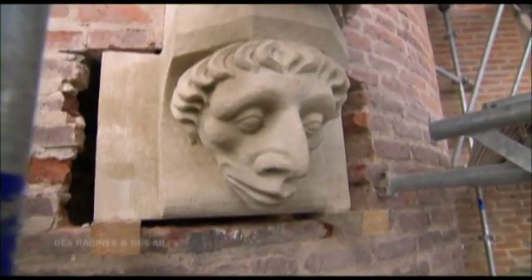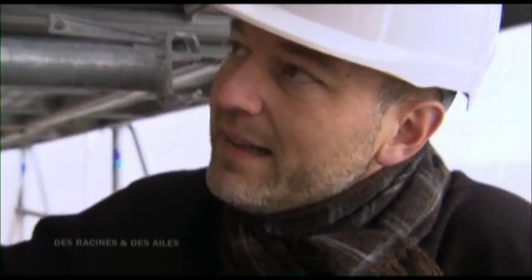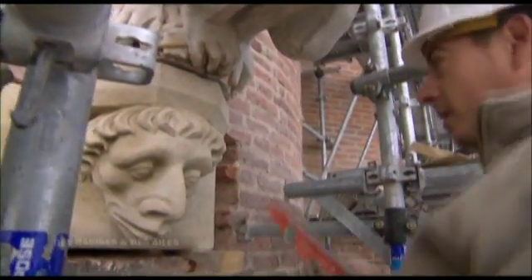C'est quelque chose qui avait été bâti avec des pierres de grès qui avaient très mal vieilli. Et donc le choix a été fait de les restituer en calcaire cette fois-ci pour ne pas se retrouver à les changer tous les 100 ans. C'était pas très responsable. Donc on a restitué ces volumes-là, mais cette fois-ci dans du calcaire.